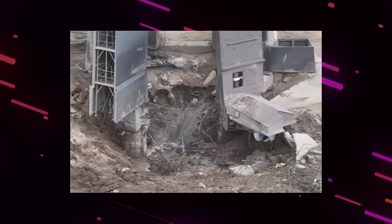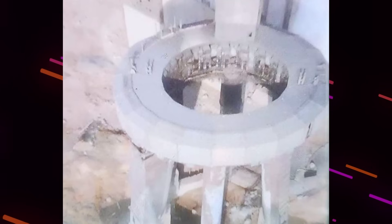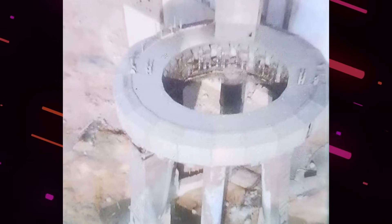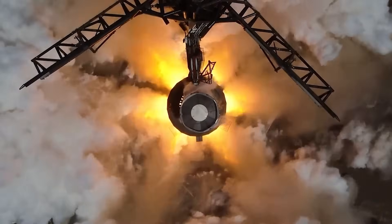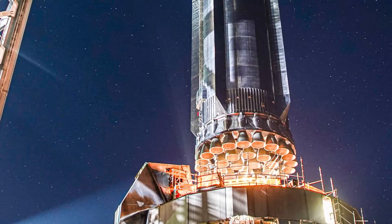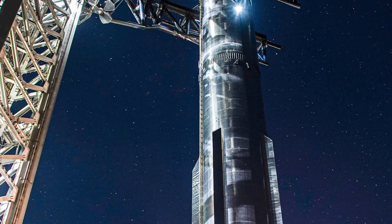Some leaked photos surfaced on the internet that gave us new views of the crater left by Booster 7 during the Starship orbital flight test. This event has been covered extensively because it's a stark reminder of the immense power of those Raptor engines and the colossal scale of operations at Starbase. Sometimes it's hard to grasp how massive everything is at Starbase because there's nothing nearby to provide a sense of scale.